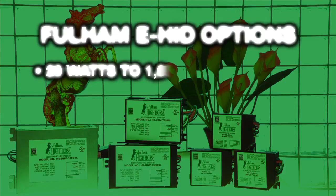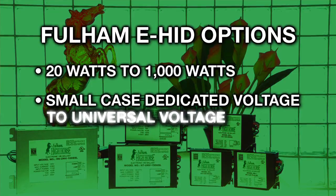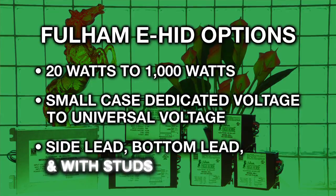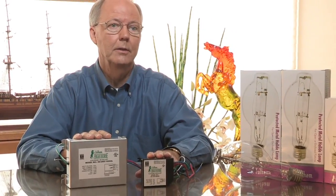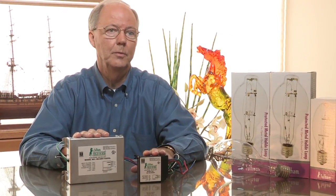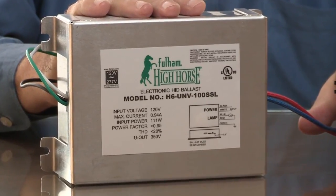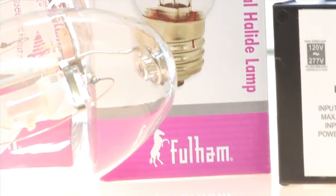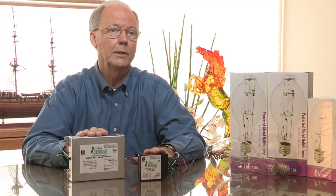Fulham offers a broad range of options from 20 watts all the way up through 1,000 watts in various configurations, including small case dedicated voltage to universal voltage, side lead, bottom lead, and with studs. One other attribute is versatility — universal voltage, 50 to 60 hertz operation — and some models actually have two wattages, taking the place of four or five magnetic HID ballasts.